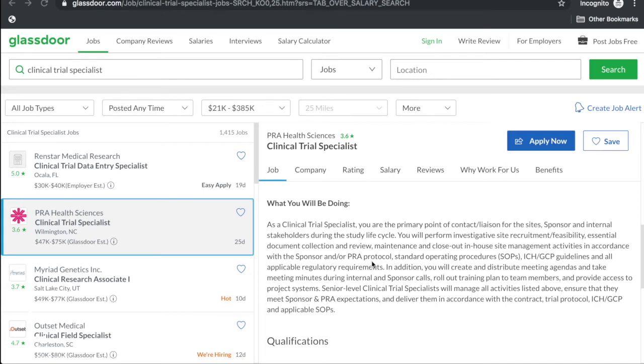You'll also create and distribute meeting agendas, take meeting minutes during internal and sponsor calls, roll out training plans to team members, and provide access to project systems. So this sounds basically like a hybrid between a project manager assistant on the project management side — that's the sponsor-facing component — and a clinical trial assistant slash in-house CRA, which is the site-facing component.